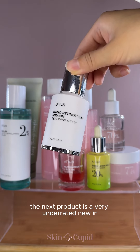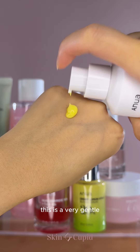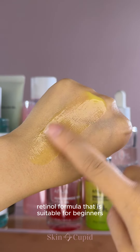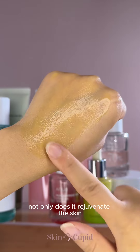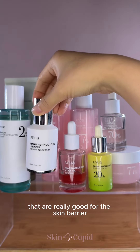The next product is a very underrated new-in, and a lot of people don't know that Anua has a retinol serum. This is a very gentle retinol formula that is suitable for beginners and sensitive skin types. Not only does it rejuvenate the skin, it's also got 8 different types of peptides and ceramides that are really good for the skin barrier.